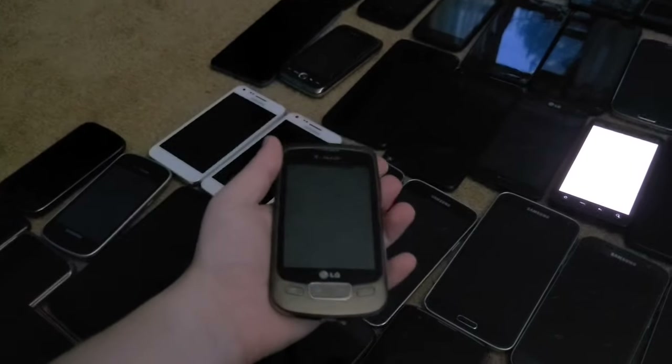Next up is an LG Optimus T. This phone doesn't really work — it has a bad LCD and I haven't been able to get the display working.